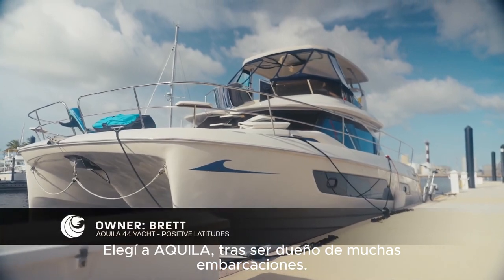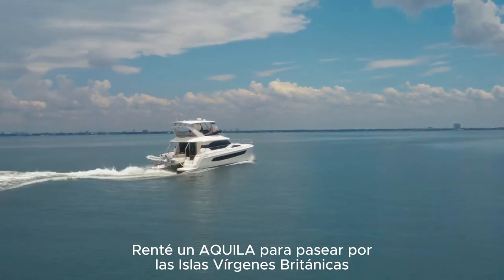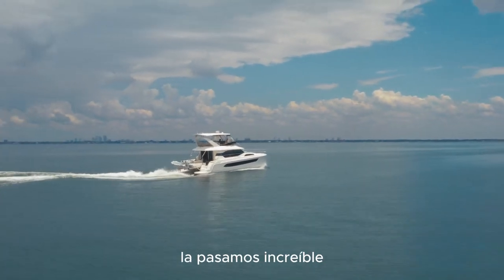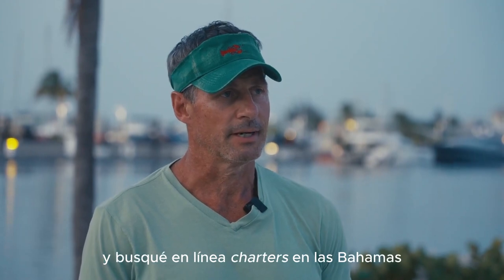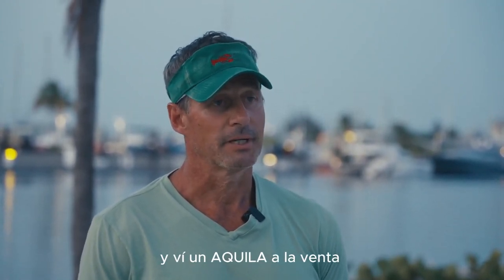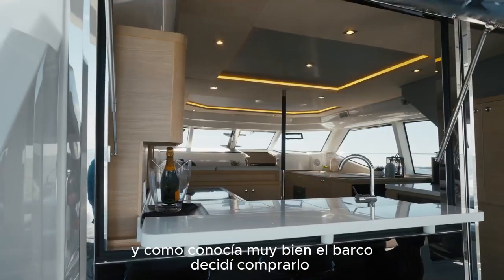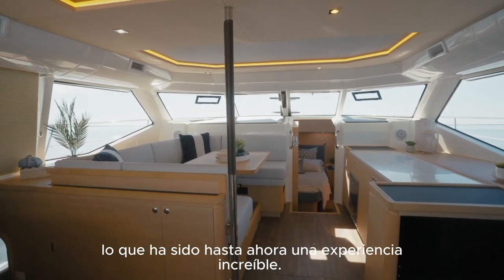I chose Aquila after owning many boats before. I chartered a boat in the BVI's — an Aquila — with six people. We had an incredible time and I was looking to repeat that experience. I looked online for a charter in the Bahamas and I saw an Aquila for sale. I knew the boat very well and decided to buy it, and have had an incredible experience since then.